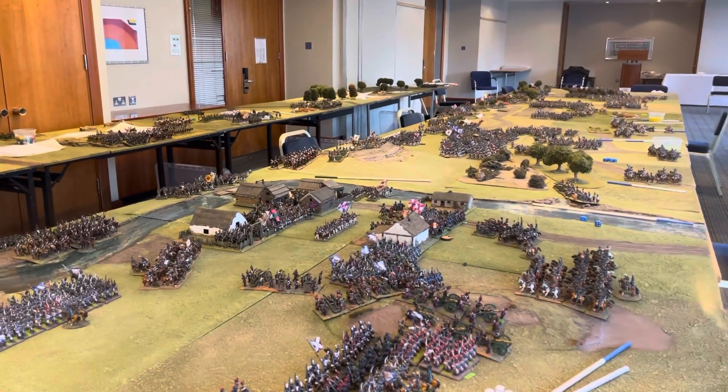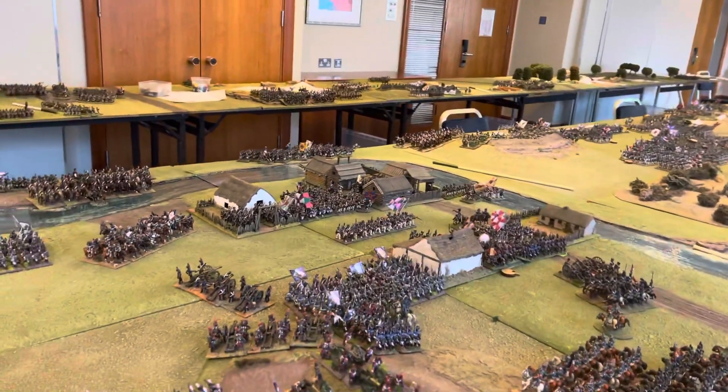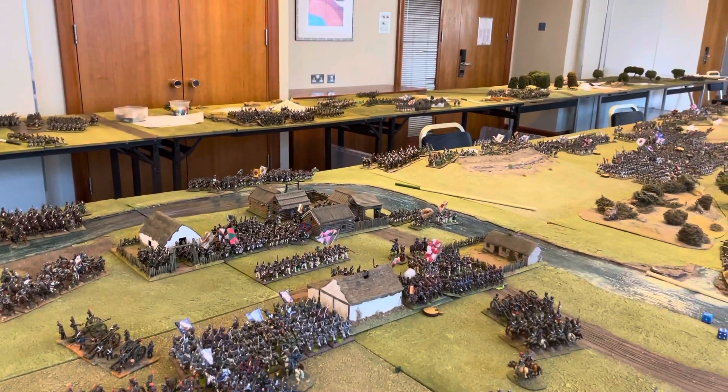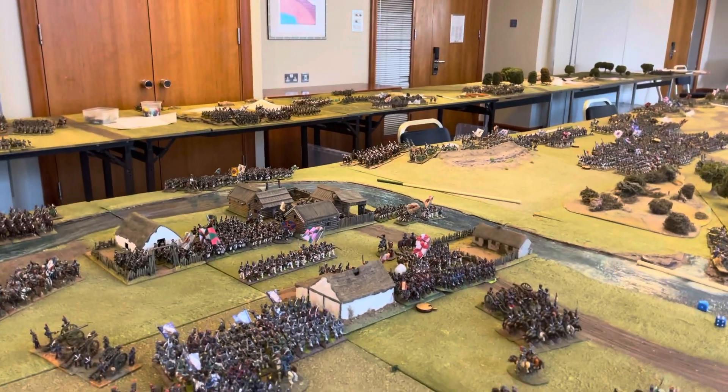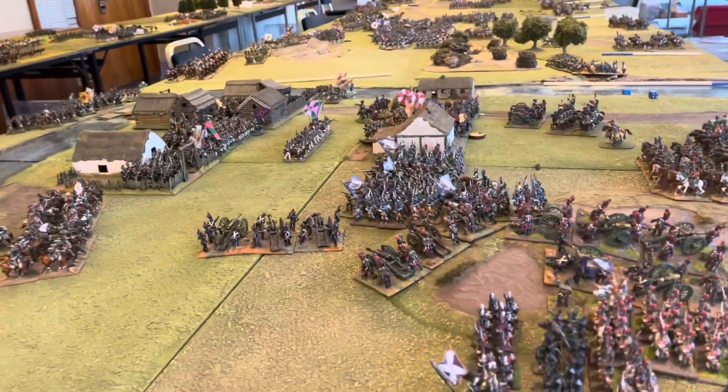Here we are Saturday morning at Wargames Holiday Centre at our new venue in Basingstoke at the Holiday Inn. We take up the entire conference suite, which gives us loads of space for the game and all the bits and pieces we need.